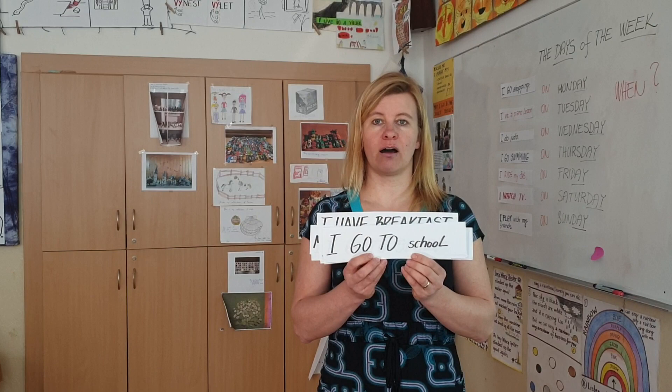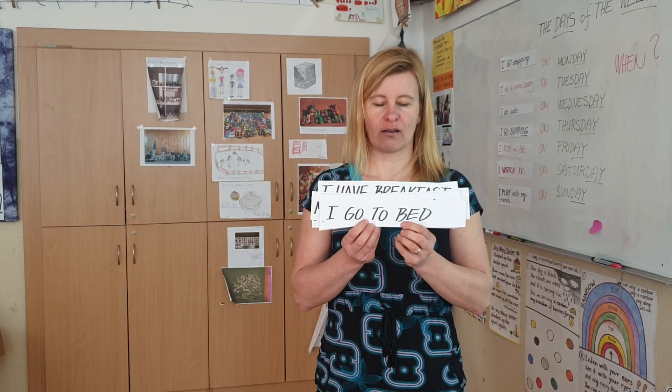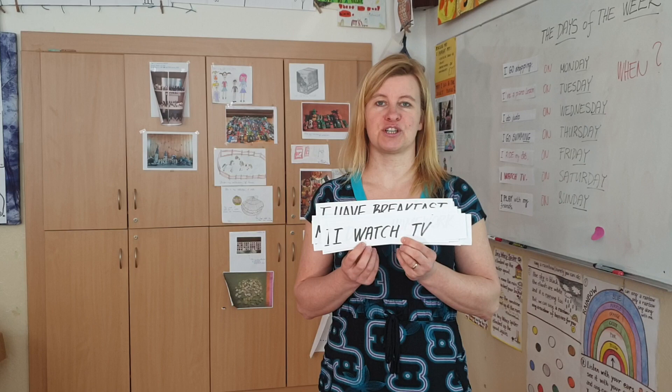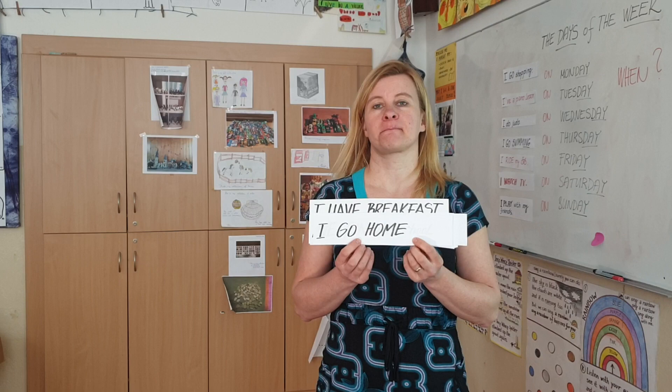I go to school. I go to sleep — jdu spát. I go to bed — jdu do postele. I watch TV — dívám se na televizi. I do my homework — dělám úkoly. I go home — jdu domů.